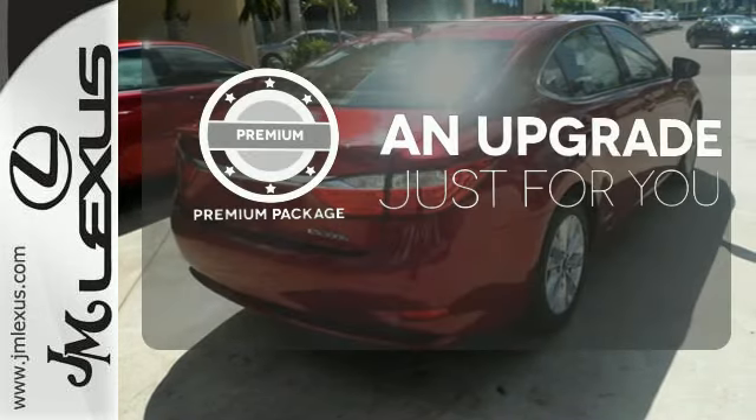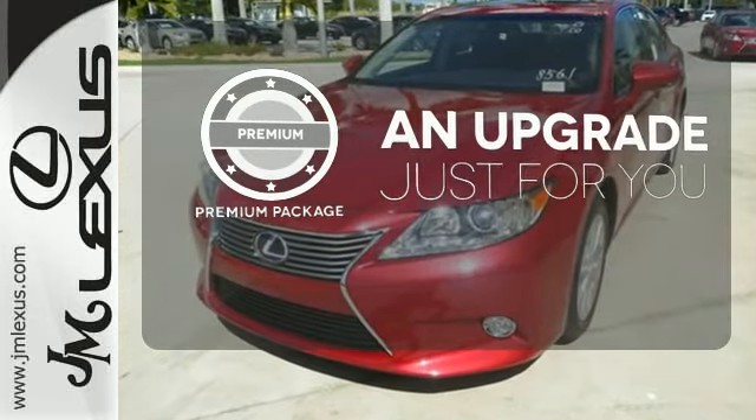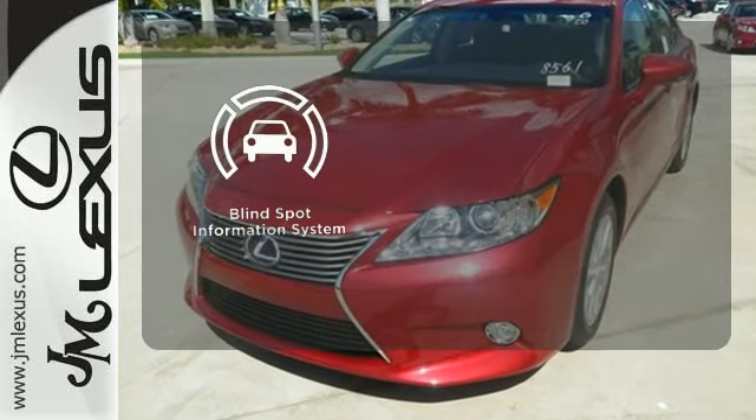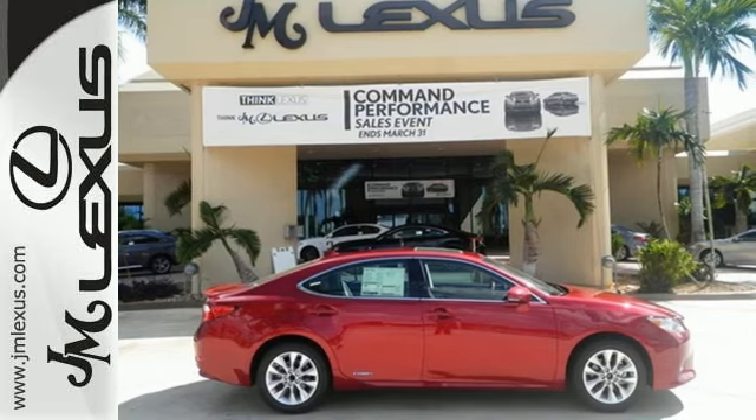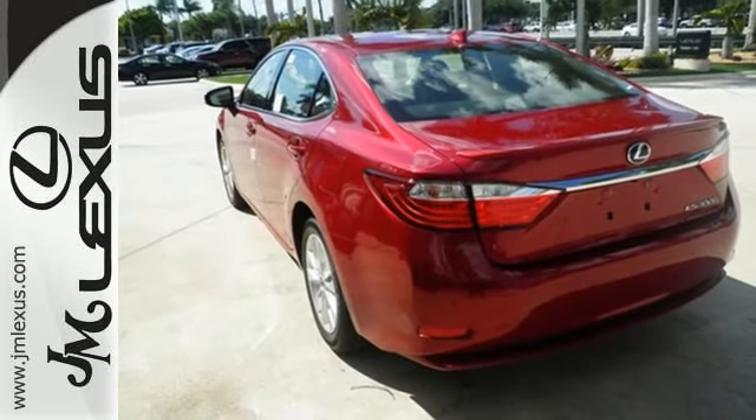The premium package takes a great thing and makes it even better. The blind spot indicator helps you maneuver through traffic. Impeccable refinement is within your grasp. Make it yours today.